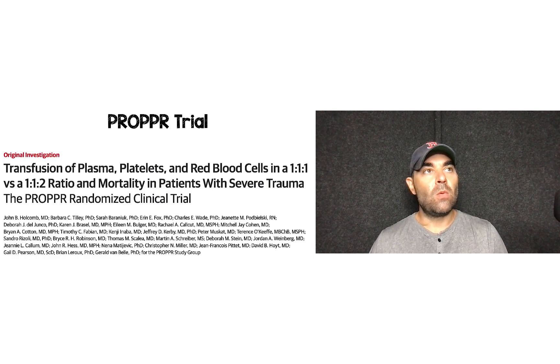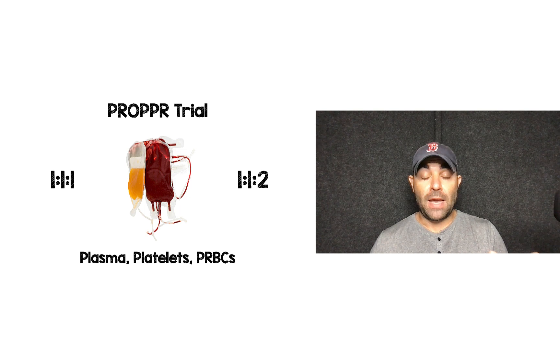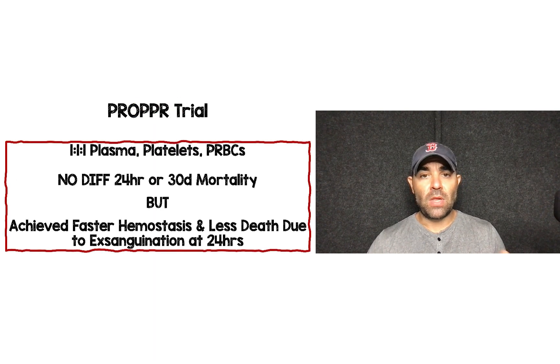The question becomes: in what ratio should we be doing this? The study that best answers this was published in 2015, which was the PROPPR trial. They basically randomized patients to packed red blood cells, plasma, and platelets in a 1:1:1 distribution versus a 1:1:2 distribution. What they found was that 1:1:1 — plasma, platelets, packed red blood cells — showed no difference in 24-hour or 30-day mortality, but it achieved faster hemostasis and there was less death due to exsanguination at 24 hours. That's why many of us are now doing a 1:1:1 component-based therapy in our massive transfusion protocols.